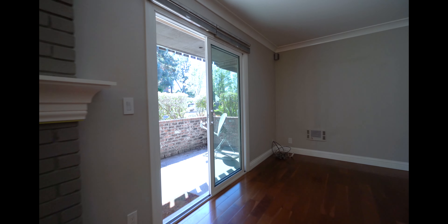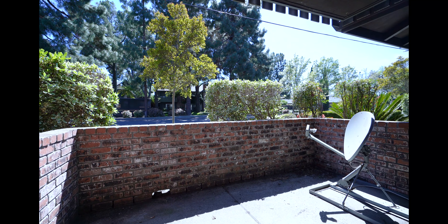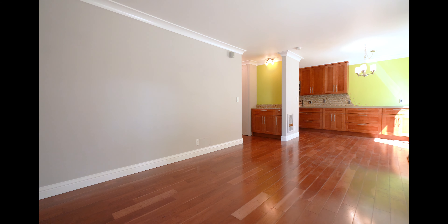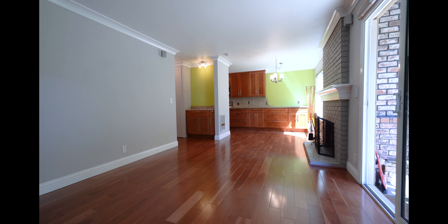Through here we have the private balcony, and one more look at the living room. This condo also has washer dryer hookups and a carport out in front.